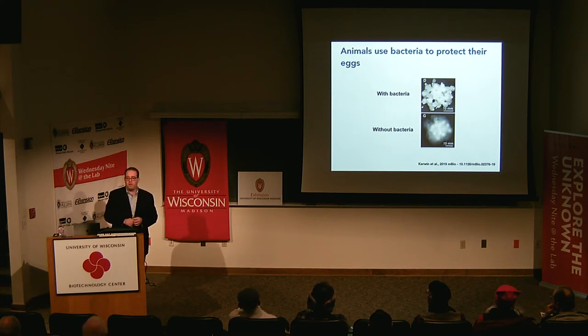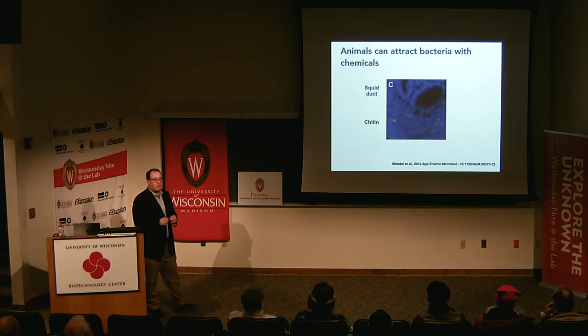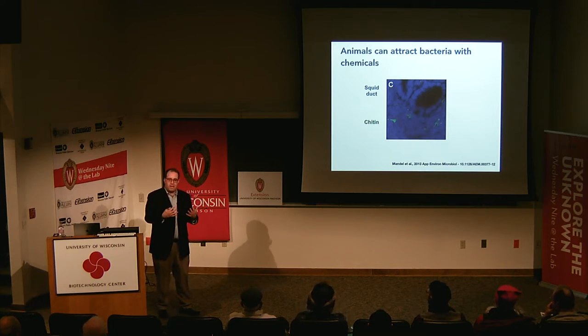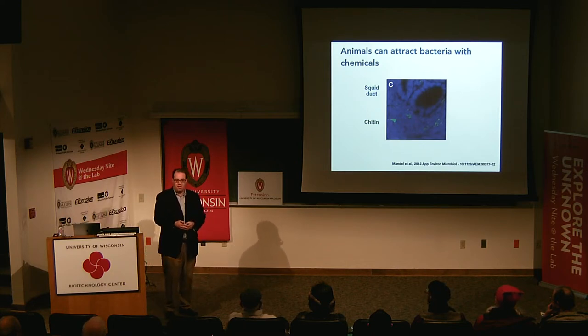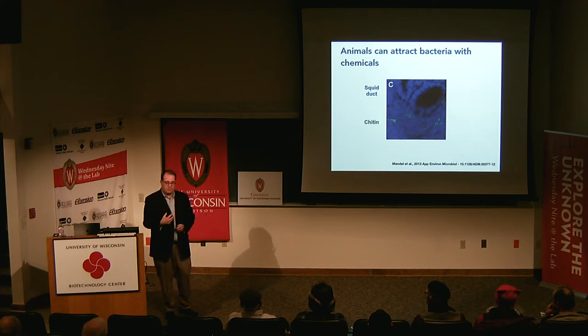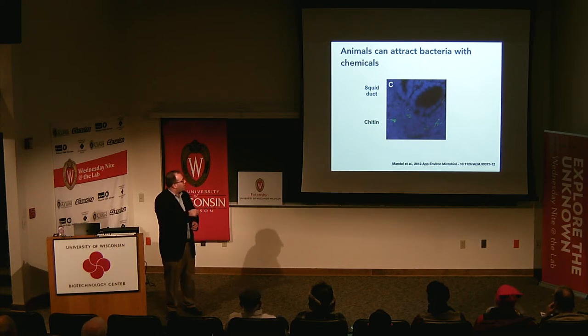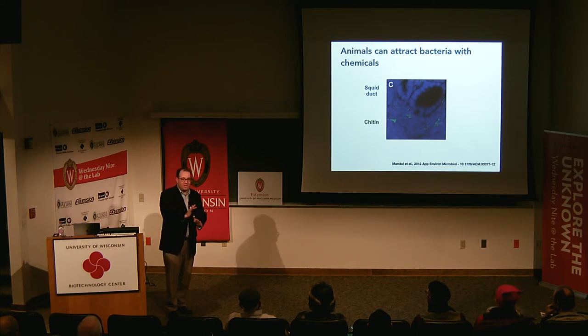The last big concept is that animals can attract bacteria with chemicals. As bacteria are about to enter the ducts, chitin is being trafficked out of the host. It gets degraded at the surface of the duct, and the bacteria can sense that degraded chitin — they sense it as a directional cue to swim into the inside of the host. If you flood the water with chitin sugars, the bacteria smell it everywhere but don't know where to go and wander off without entering.